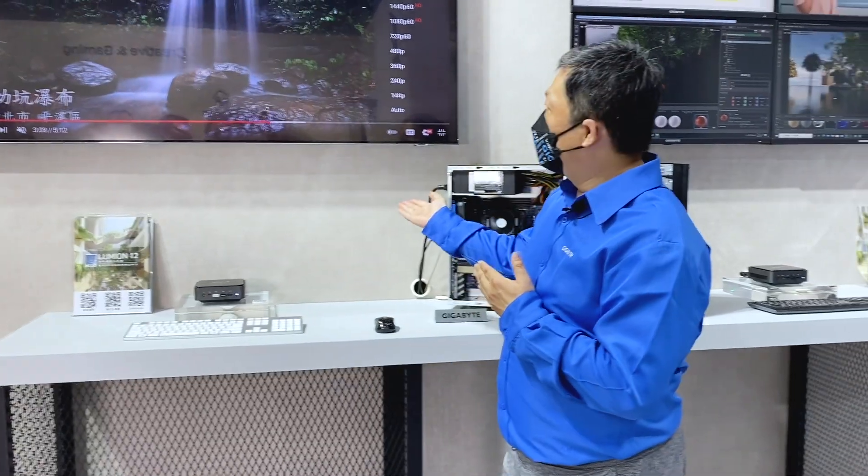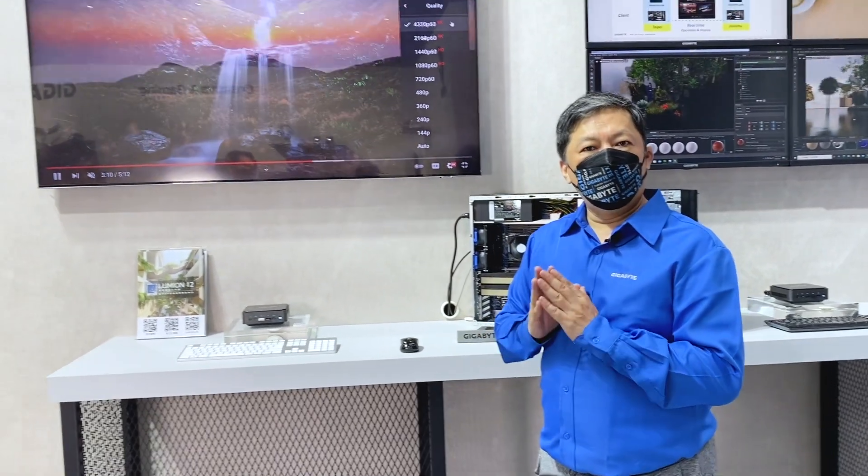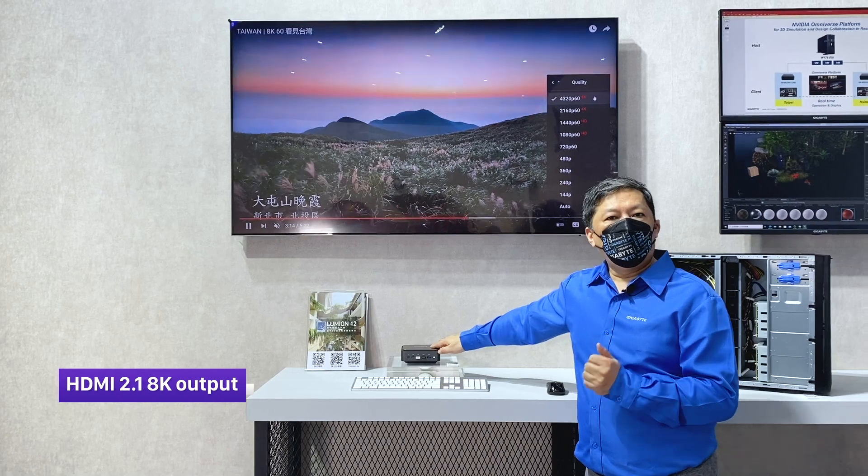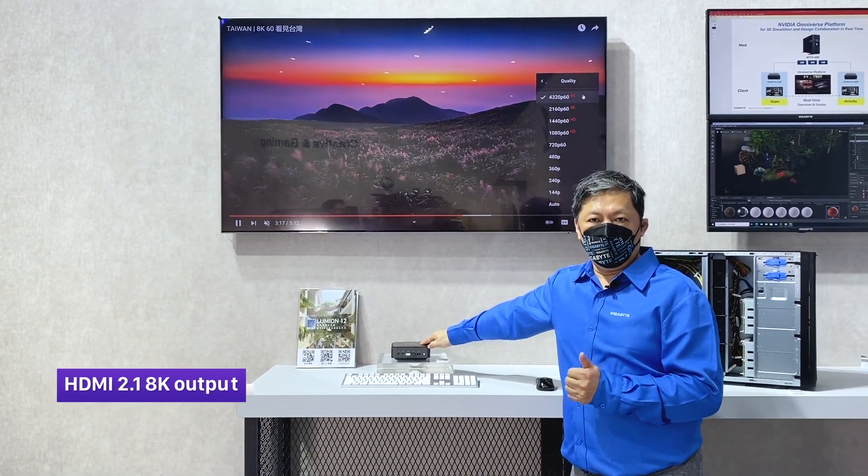It also has the latest Intel core architecture with performance cores and efficiency cores — the big and small core architecture. The one special feature I'm going to show you here is that we built it with HDMI 2.1, which directly outputs 8K.